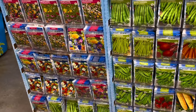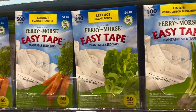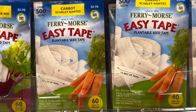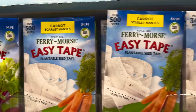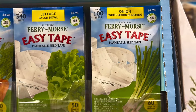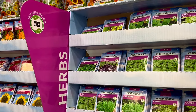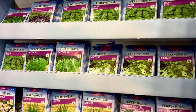Look at all these value-size packets — you can choose from vegetables to flowers. Look at the easy tape plantable seed tape: you can choose onions, lettuce, carrots, even beets, only 60 days to harvest. The Ferry Morse easy tape is $4.98 and comes with over 500 seeds per tape. The lettuce tape comes with 340 seeds and the scallions, beets, or onions come with 100 seeds per packet. All their seeds are 100% non-GMO.